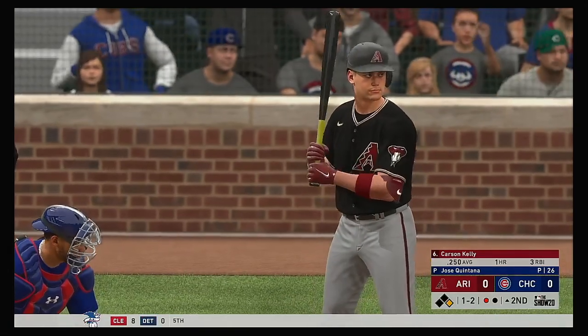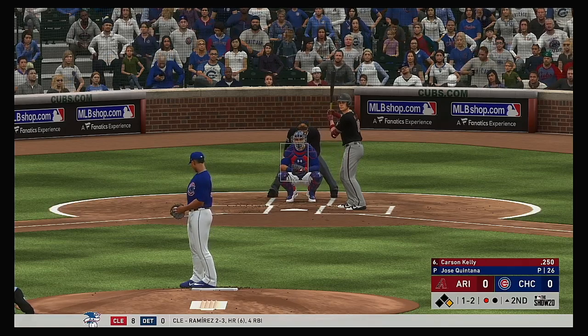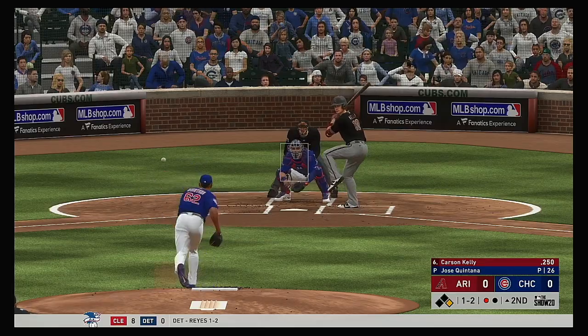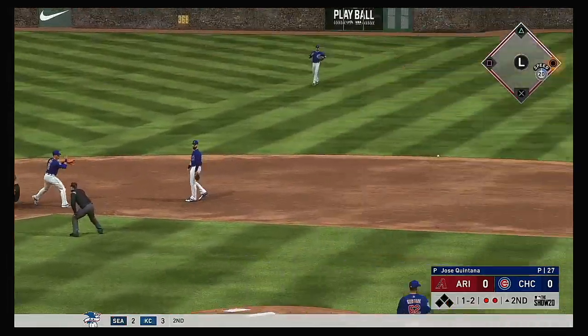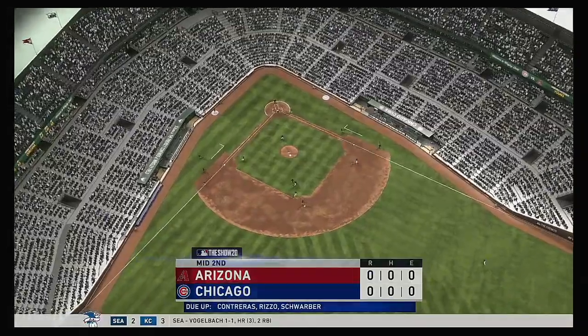Up next for Arizona, Carson Kelly. He's ready for his first at-bat of this early season contest. Towards second — there's one. On to Rizzo and it's a double play. Side retired.